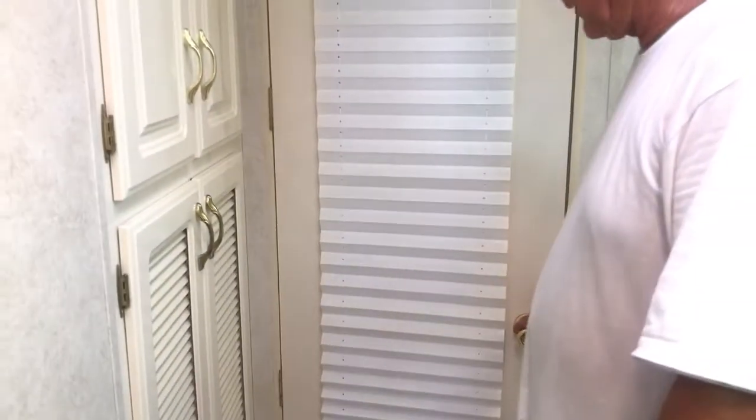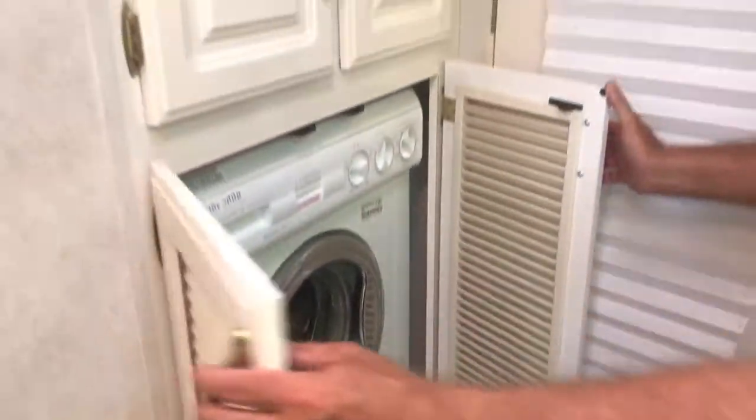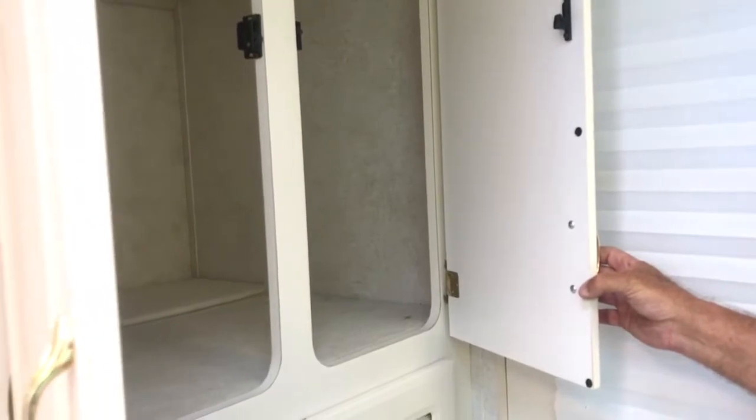Here we have the washer-dryer combo — it does both. And above that we have more storage for towels and whatever you want to store up there.